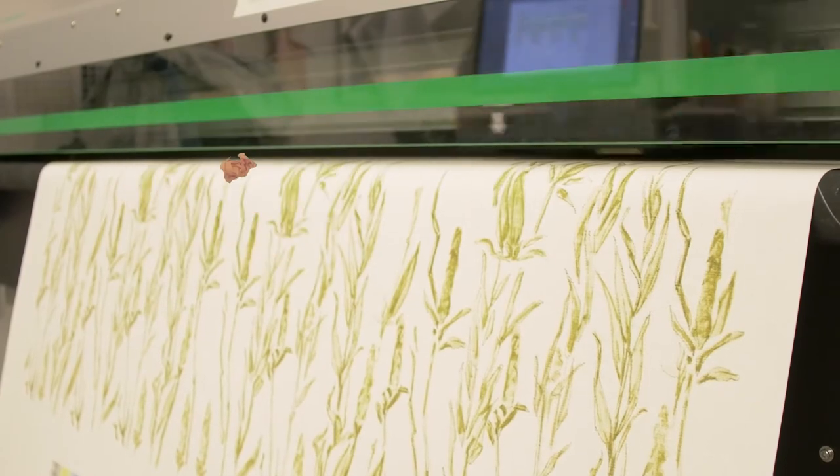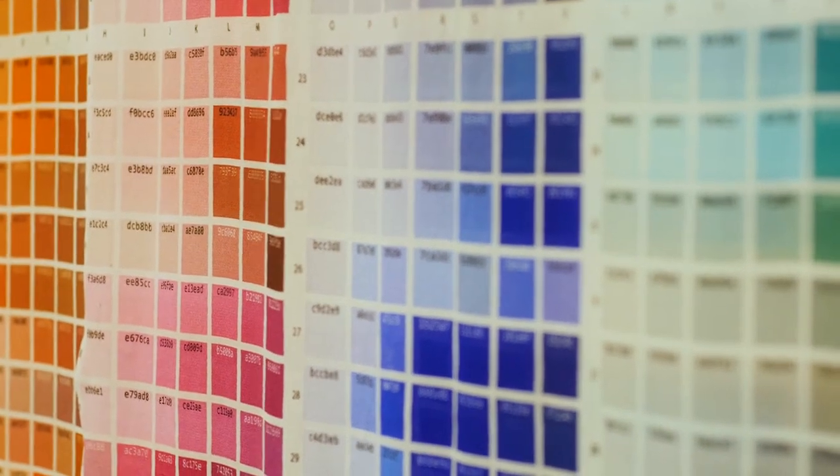We do it in our fabric manipulation classes and our textile classes, surface design, print design — anything you could dream of. You just sign up for a time and you can print any design that you want.